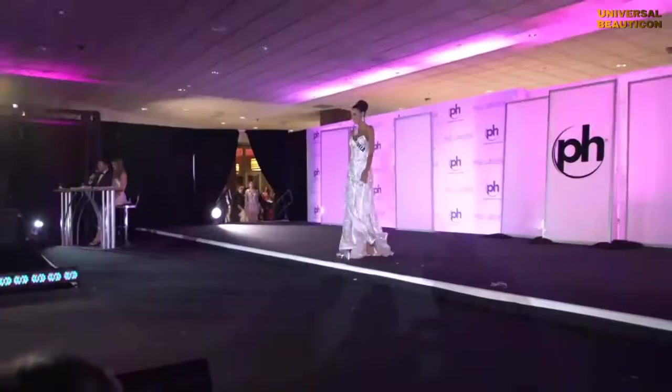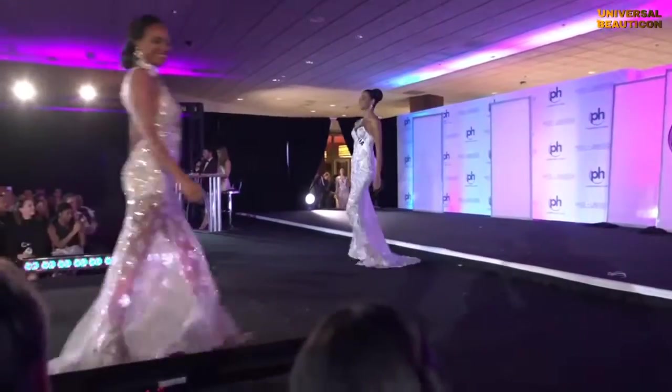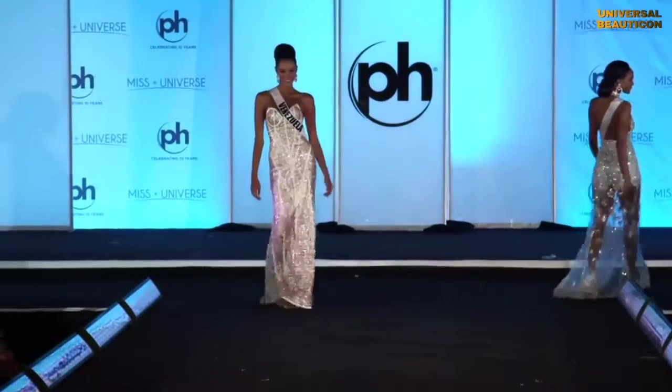Please welcome our top 10 finalists — Venezuela!